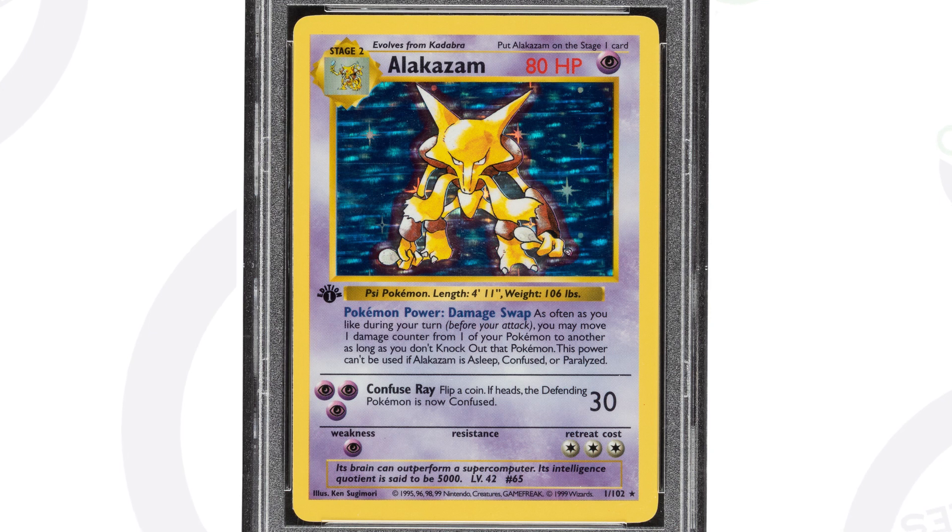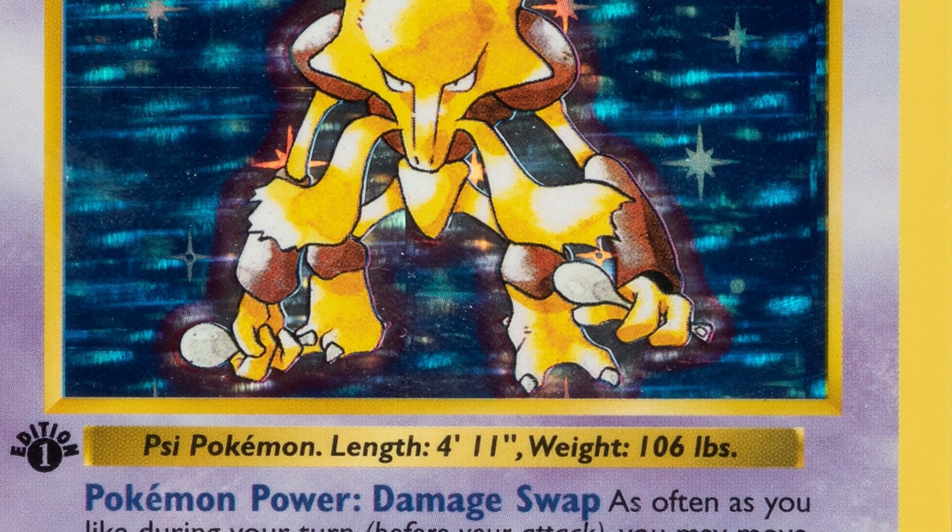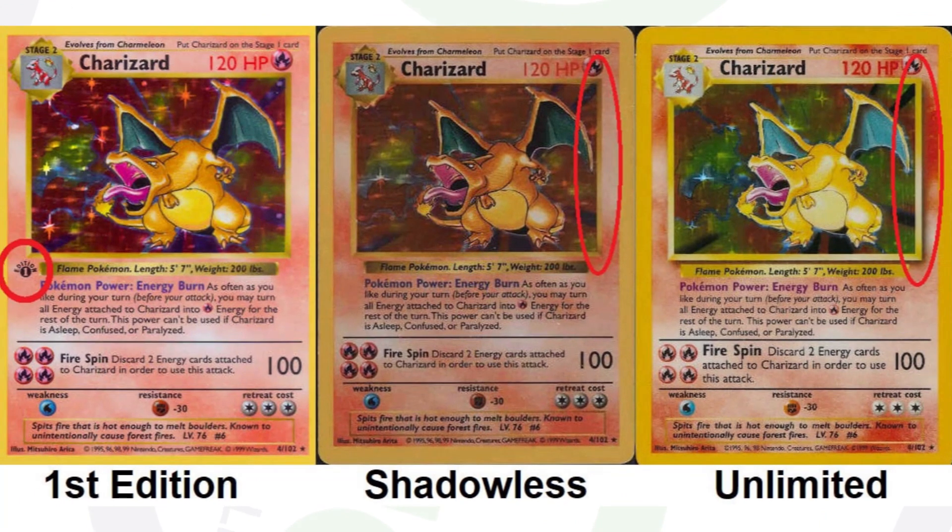Now here is an Alakazam card — this is the first edition from 1999. You'll see the little first edition sign there on the left side. This is also the shadowless version of this card. If you're not familiar with what shadowless is, that's what you really hear famously on the Charizard card.